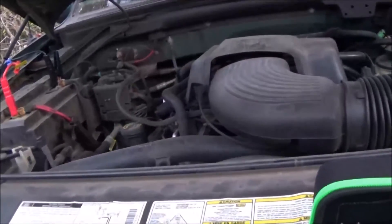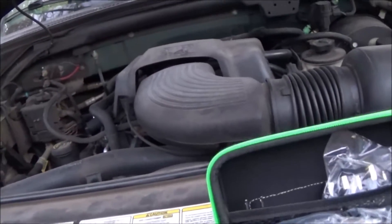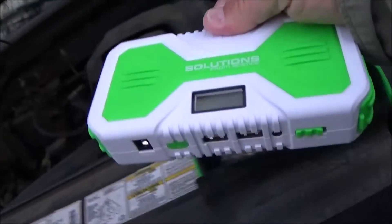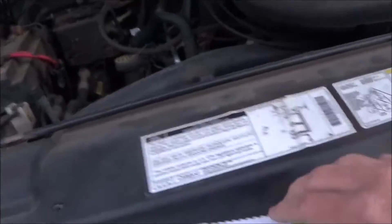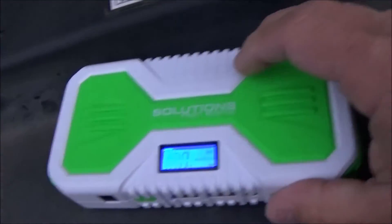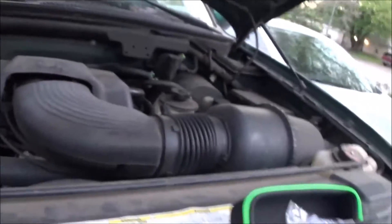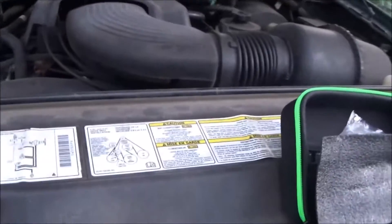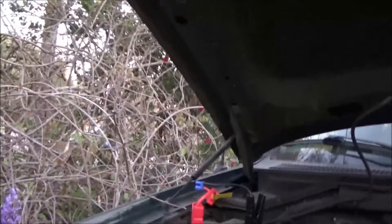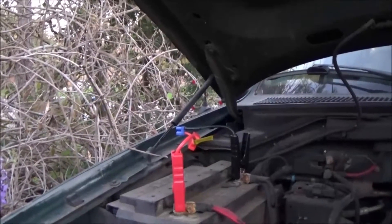I got a dead battery in my truck and I got this Solutions from Science pocket jump starter. It's got a hundred percent charge on it and it's supposed to be able to jump a car, so I'm gonna try to jump this truck. The battery's been dead for a little while — about a week.